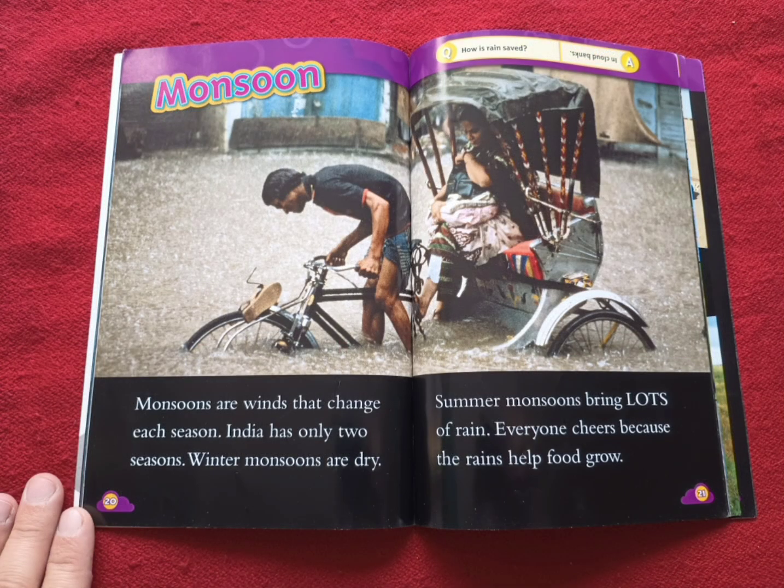Monsoon. Monsoons are winds that change each season. India has only two seasons. Winter monsoons are dry. Summer monsoons bring lots of rain. Everyone cheers because the rains help food grow.